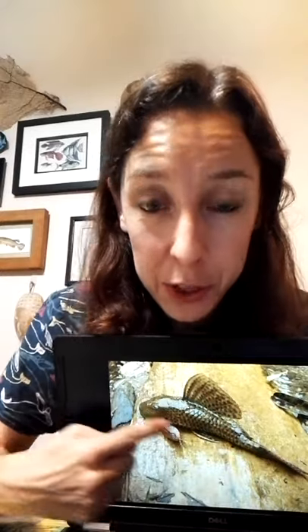You can see here that it lives on the bottom of the river because it's very flat on the bottom, and in fact its mouth is completely flat to the bottom with a sandpaper-like texture, so it can scrape the rocks on the bottom to feed.